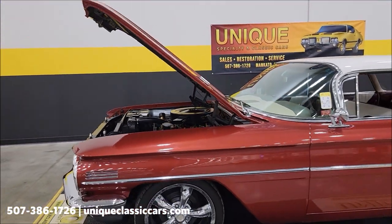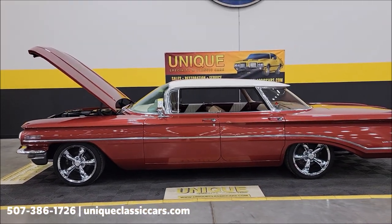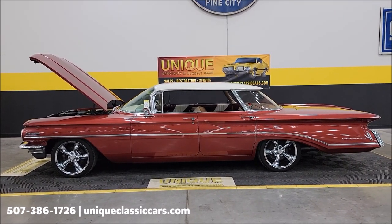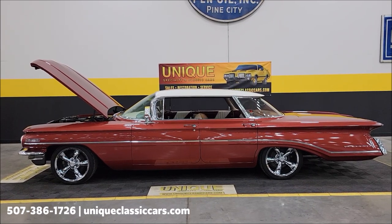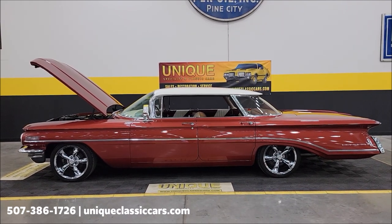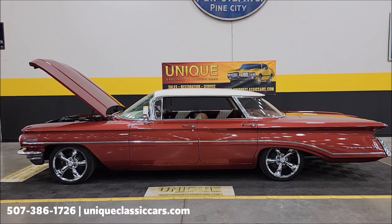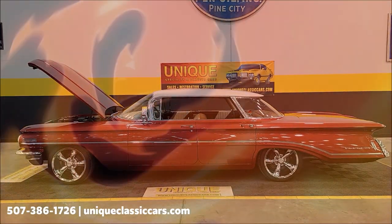If you're looking for a cool Oldsmobile you're not going to see every day, this is it — a 1960 Oldsmobile Dynamic 88 Holiday Sedan, flat top, futuristic look. Give us a call at 507-386-1726 or visit UniqueClassicCars.com — click the link below this video. Remember we do consider trades, financing is available, we can assist with transportation, and this vehicle may be eligible for an extended service contract — consult with your sales associate.